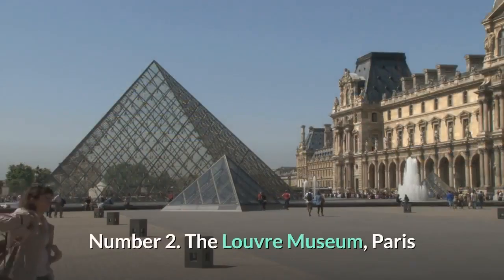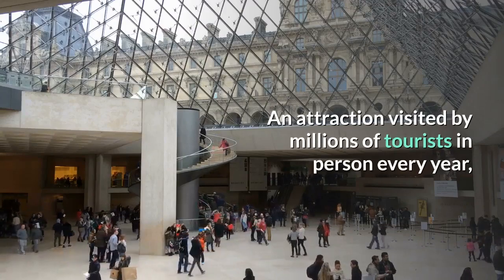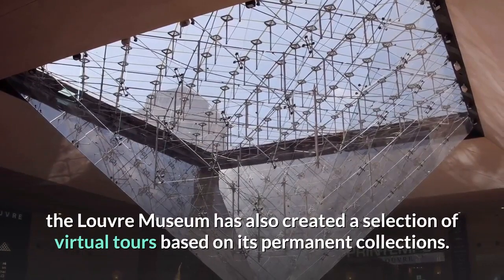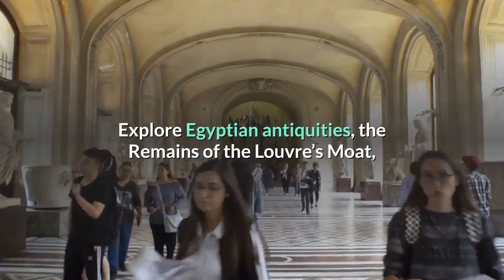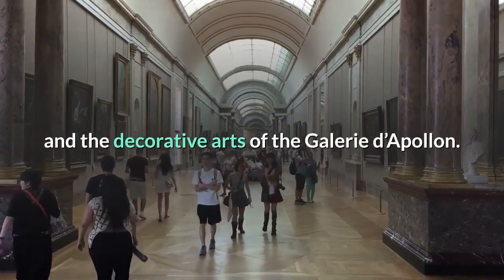Number 2 is The Louvre Museum, Paris. An attraction visited by millions of tourists in person every year, the Louvre Museum has also created a selection of virtual tours based on its permanent collections. Explore Egyptian antiquities, the remains of the Louvre's moat, and the decorative arts of the Galerie d'Apollon.